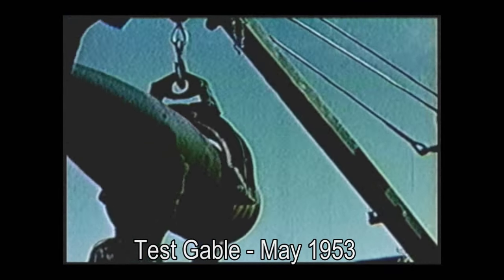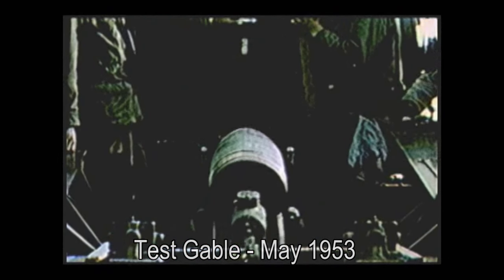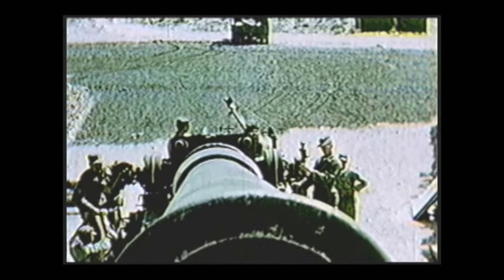On the morning of May 25, 1953, one of the M65s, after having been disconnected from its Prime Movers, was loaded with a 15-kiloton W-9 warhead. Behind this was packed the high explosives that would propel the shell on a ballistic path to a target seven miles away. After the shell was loaded and the gun elevated at the proper angle, the firing crew scrambled to the safety of a trench.